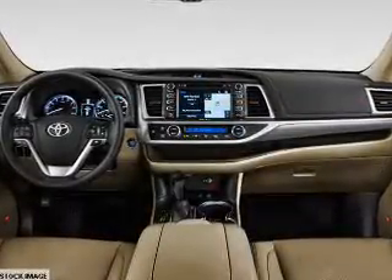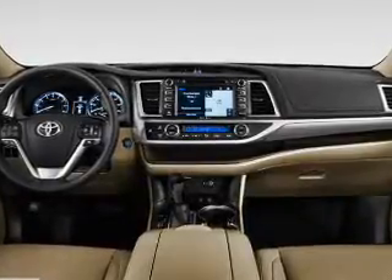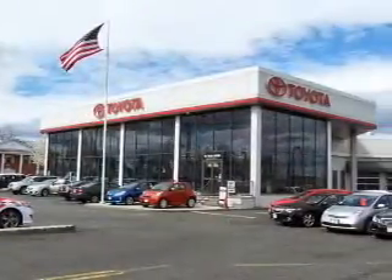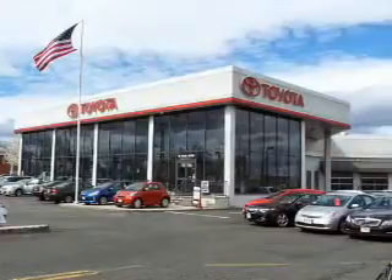Inside you'll find a third-row seat, Bluetooth connectivity, digital radio, Sirius XM satellite radio, and auxiliary input, steering wheel controls, push-button start, automatic climate control, a backup camera, and curtain head airbags.